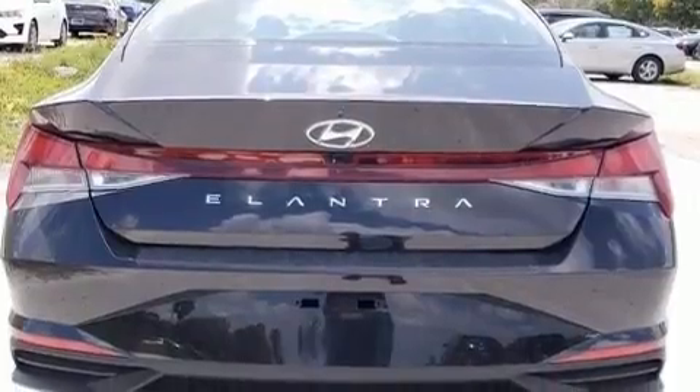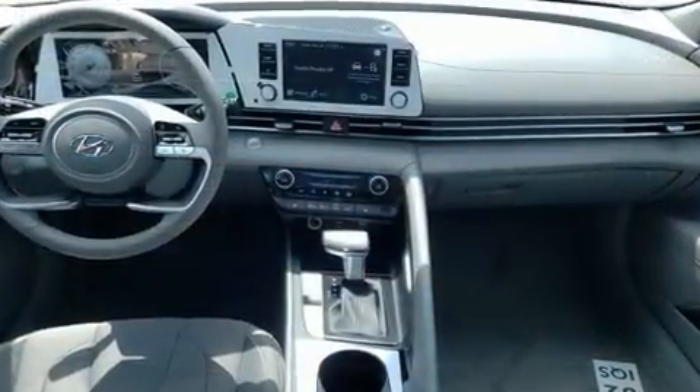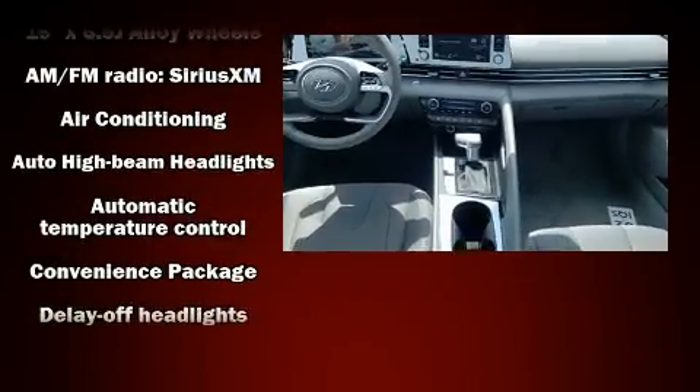Top features include power windows, automatic temperature control, fully automatic headlights, lane departure warning, and one-touch window functionality.